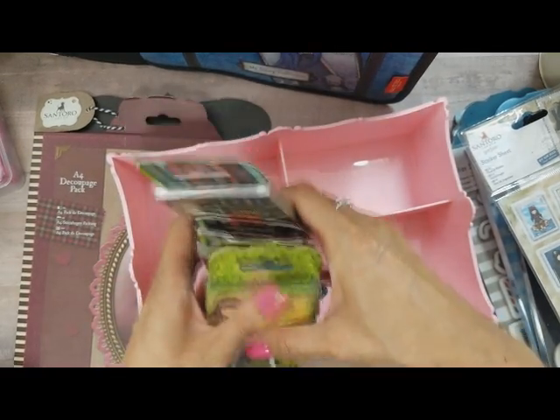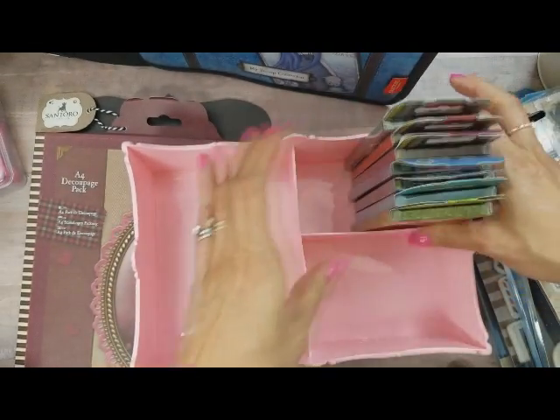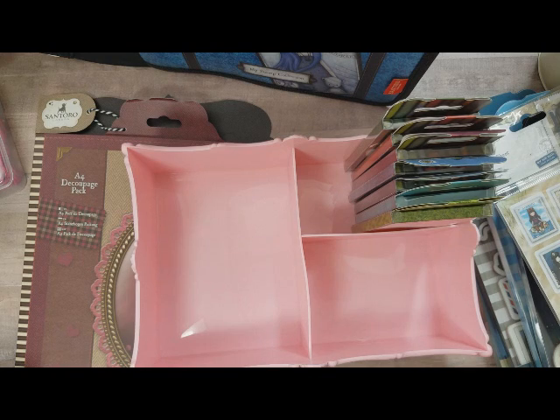I plan to get the rest — I can't help it now that I have the binder, I have to get all of them! So hopefully I can find all of them. Thanks so much for watching guys, I hope you have a great great week — bye!